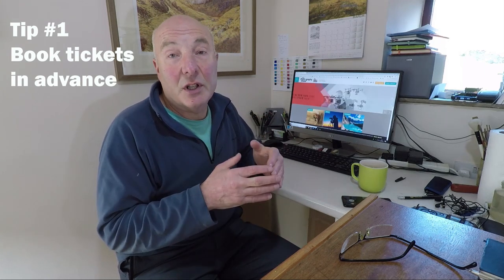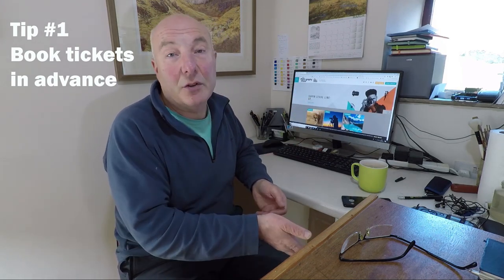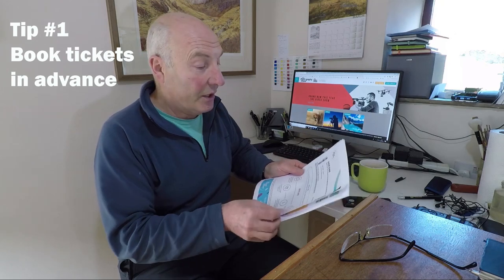You get discounts if you go on multiple days, and a discount if you're over 60 like I am. You book, pay for your tickets, then press print and out come your tickets. Make sure you take them with you.